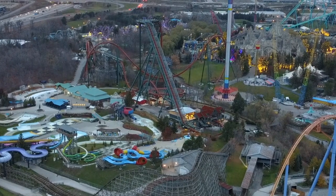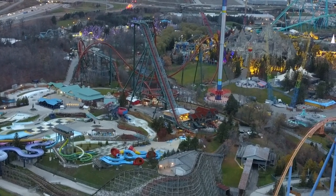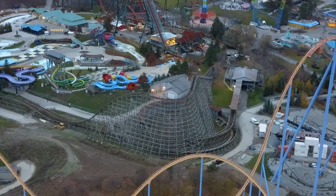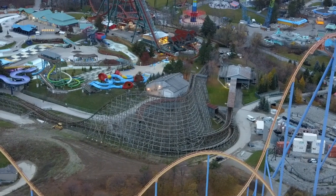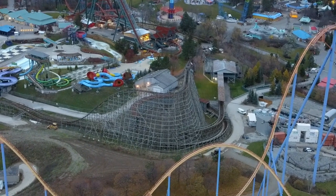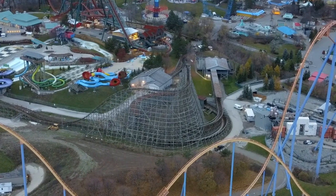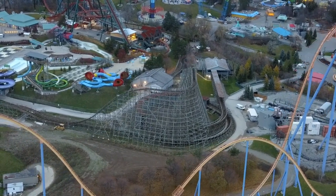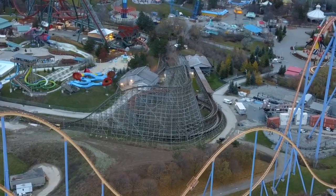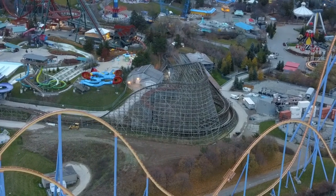Yes, the title is correct — this is a Yukon Striker construction update, weirdly enough. As you know, when Yukon Striker opened for the season things seemed rushed and incomplete, and it looks like that was true. Now that the park is closed, construction on Yukon Striker's area is continuing. As you can see in the middle of the frame, you have the storage area where they store the trains being enclosed in a themed building.